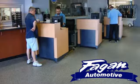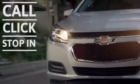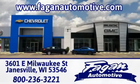Fagan Automotive — why go anywhere else? Call, click or stop in for a test drive today. We're conveniently located at 3601 East Milwaukee Street in Janesville, Wisconsin.